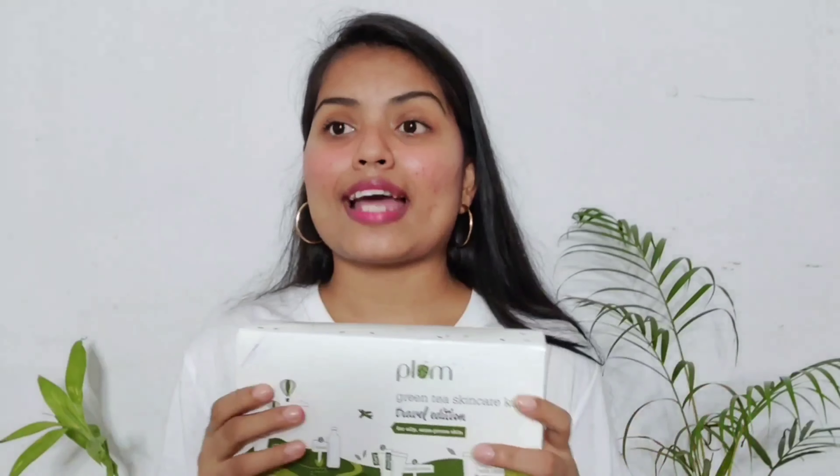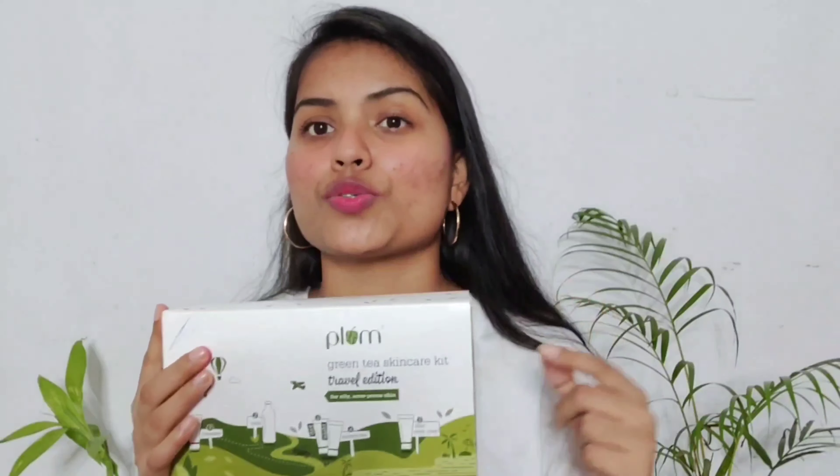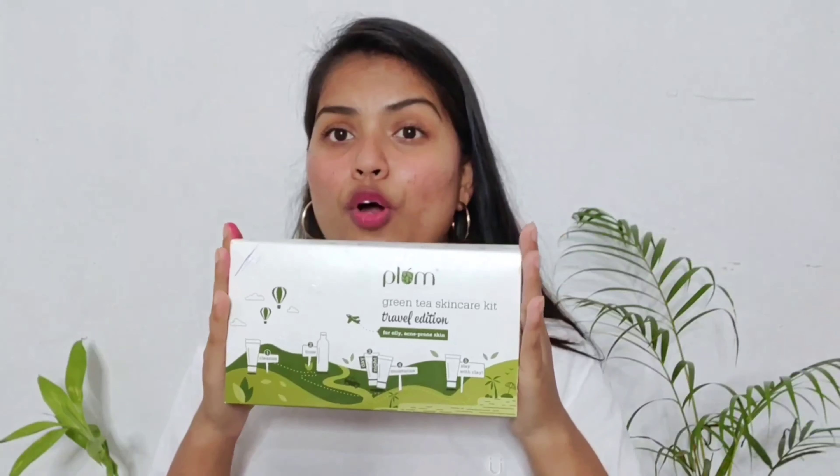Please let me know in the comments what products you guys are going to buy from this sale and what offers you get — I'm really excited! I have already shopped and got all my offers. Out of all the products, I would definitely recommend the green tea range. I've already recommended it to so many of my friends because I've used them personally for so many days and experienced such good skin.